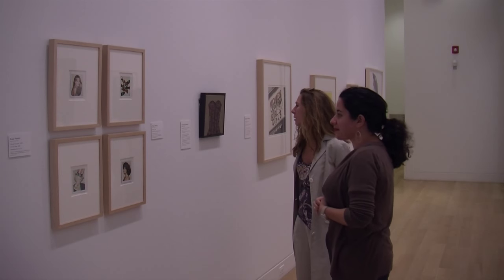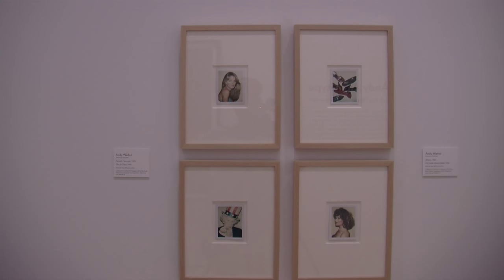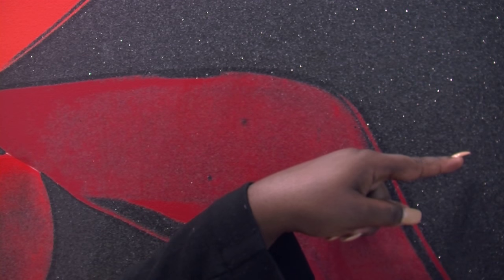Warhol was known for using bold colors and turning ordinary objects into artwork. The setting is intimate, with just enough room for folks to make comparisons between Warhol's pieces and the ones that mimic his style. Warhol's social messages and techniques were unique to artists at the time. For example, for this painting, he used material like diamond dust for the background.